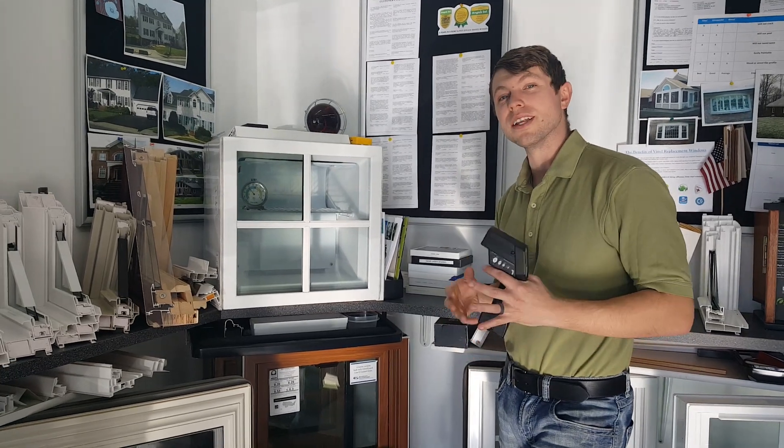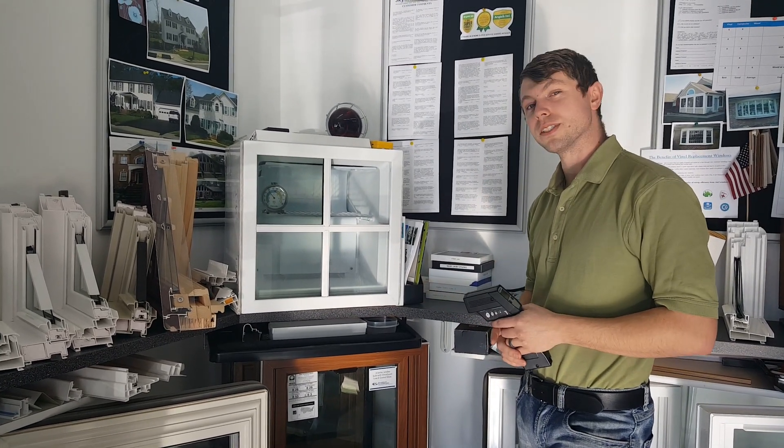Hey everyone, my name is Jared. I'm with Skyline Windows. Today I wanted to take just a moment and show you the kind of difference the right kind of glass can make in your windows. Over here we've actually got our freezer that we built to kind of demonstrate the difference that you can get with different types of glass.